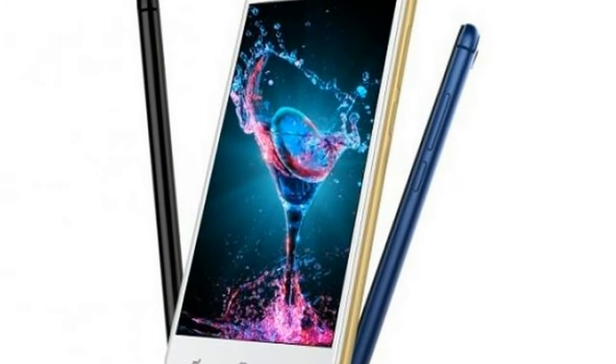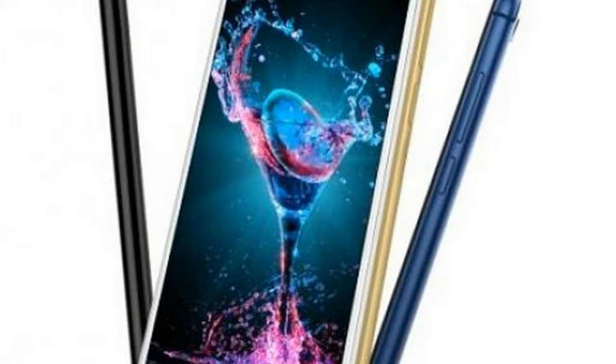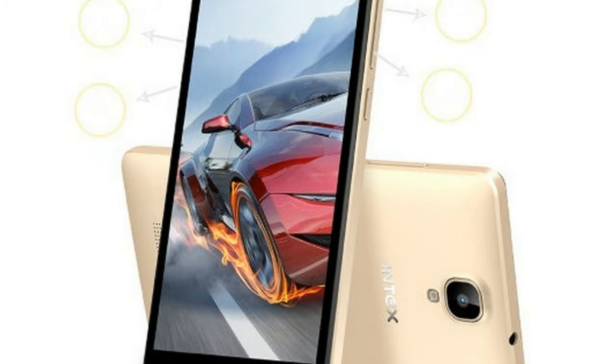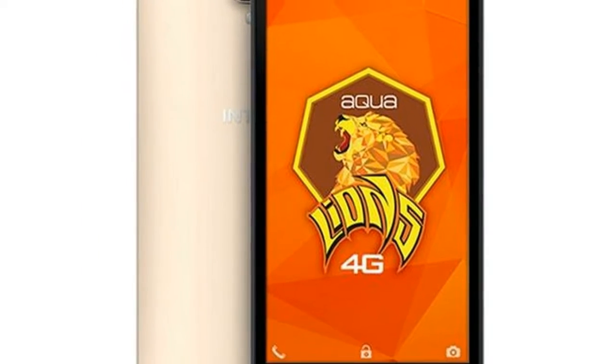The Moto X Force and Moto Z2 Force are the two other smartphones offering shatterproof displays, but command a premium pricing. Ntex Aqualions X1 Plus and Aqualions X1, on the other hand, are entry-level smartphones priced at Rs. 499 and Rs. 499 respectively.